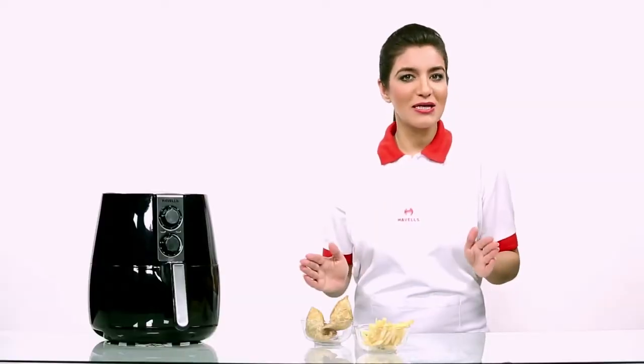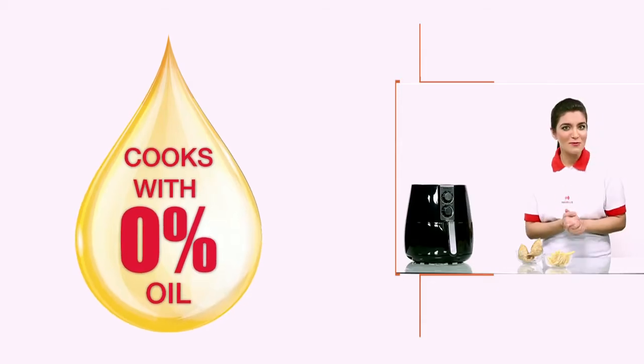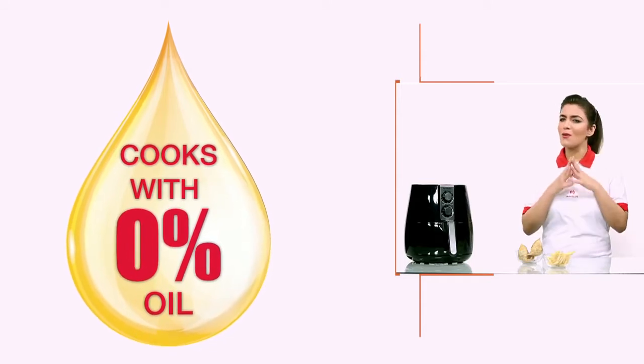The most spectacular thing about Havel's Air Fryer is that it helps you make oil-free food. Now isn't that wonderful?